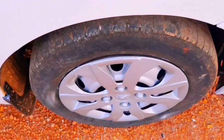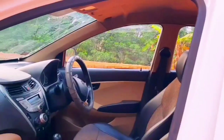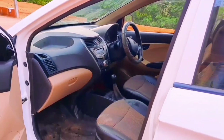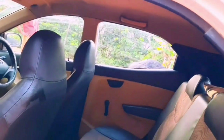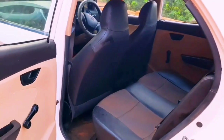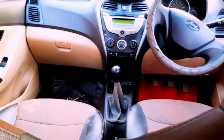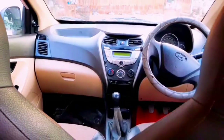We are going to show you how to drive the steering wheel.